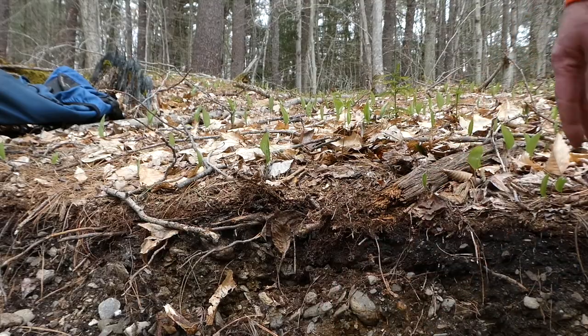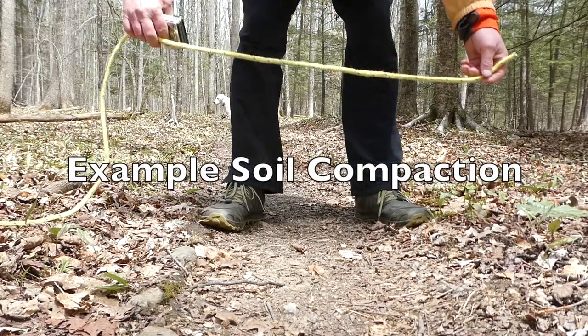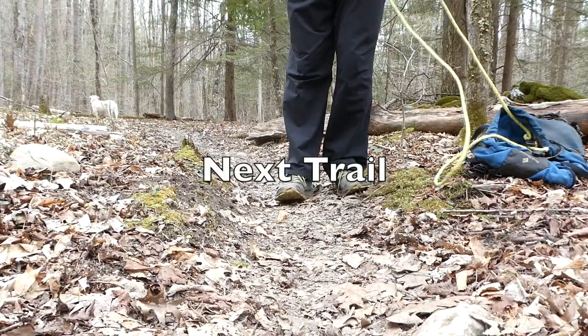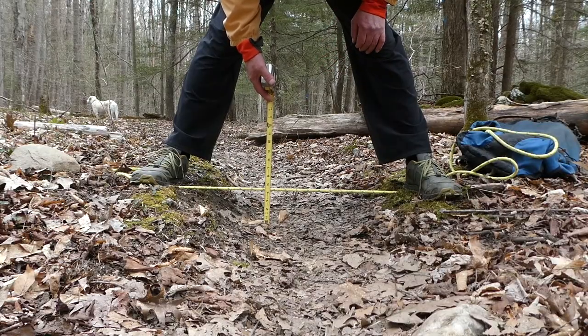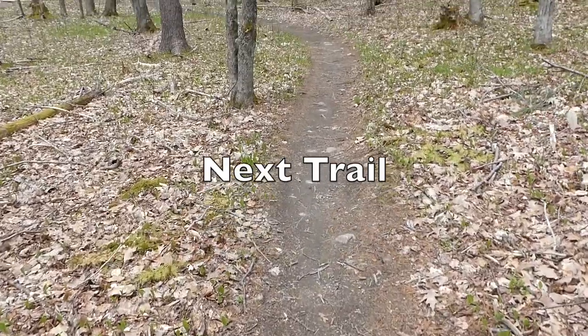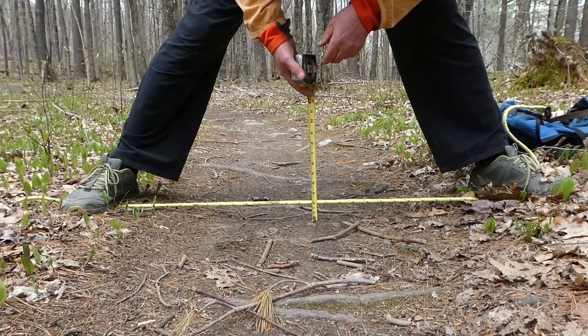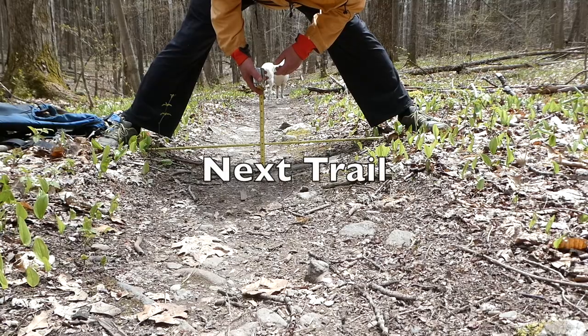Let's see how much this trail is cupped — about two and a quarter inches. Here's another spot — four and a quarter inches. This is a trail that was leaf blown last year; this looks like a little low spot — about an inch and three quarters. That one is almost three and a quarter inches.